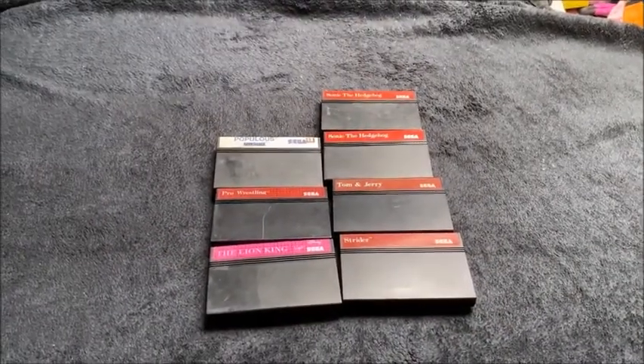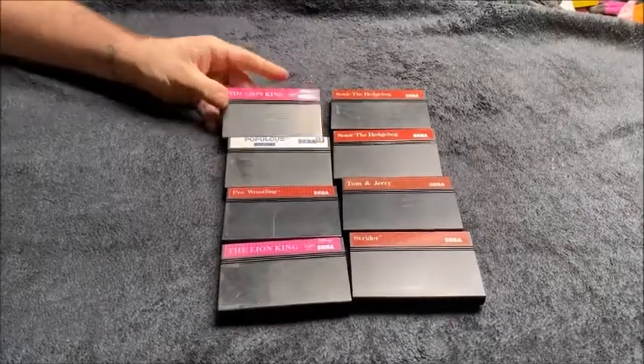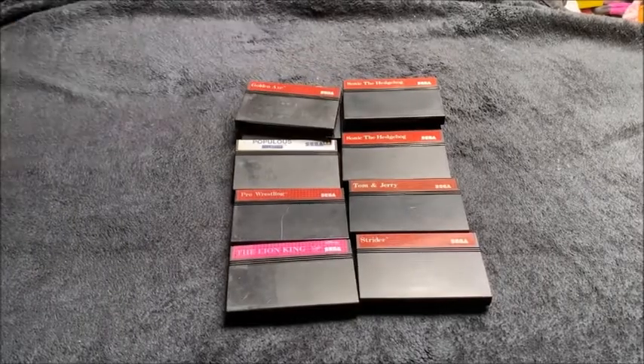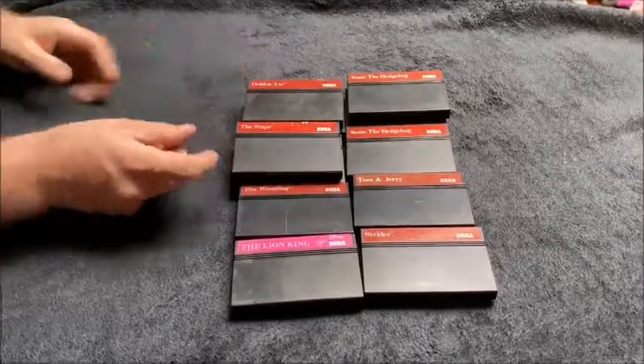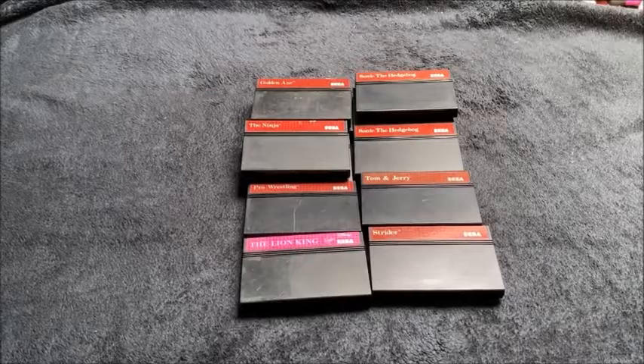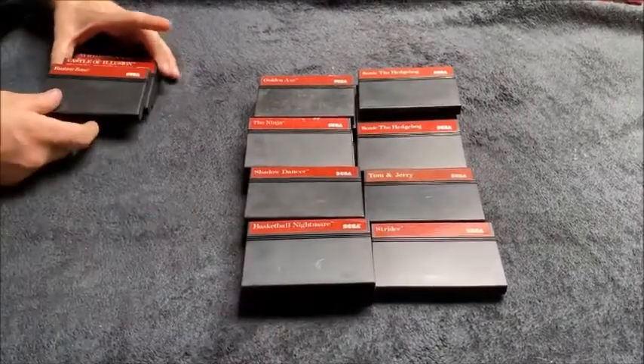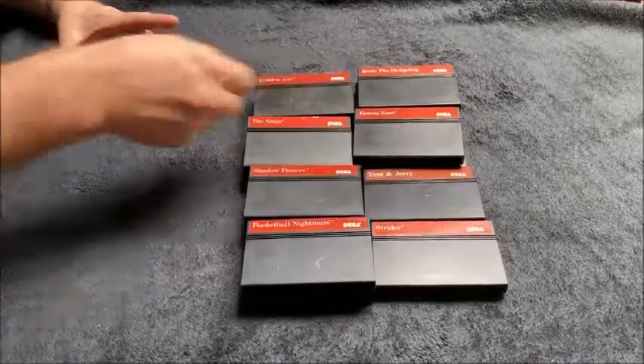It's kind of a theme with my collections — usually you'll get repeats. The Lion King again, Sonic the Hedgehog again, Golden Axe, The Ninja, Shadow Dancer, Basketball Nightmare.